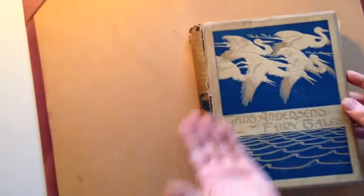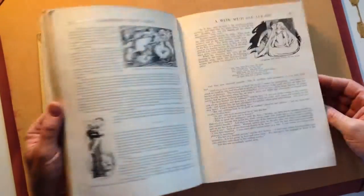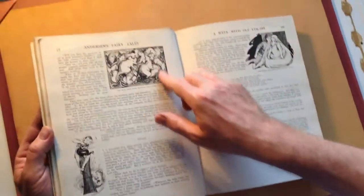It's disbound, but it does have this spectacular Japanese-influenced stamped gold and blue cover. And throughout, it's just illustrated on every page — hundreds of wonderfully vivid Art Nouveau flowing illustrations in very confident black and white ink.